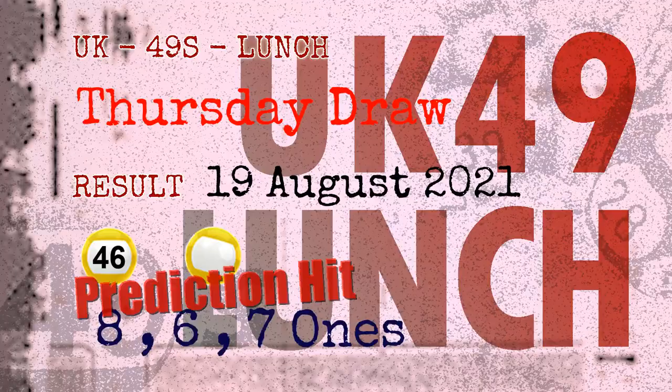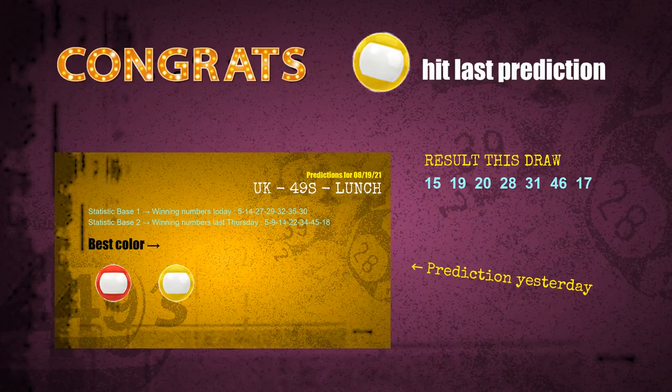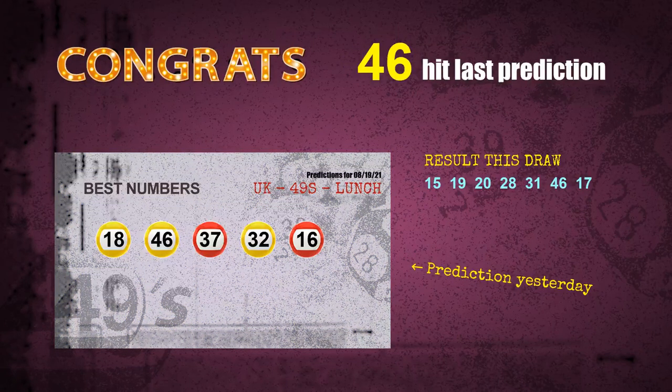8-ones are hit, 6-ones are hit, 7-ones are hit, yellow balls are hit, and number 46 is hit. Congrats to all winners! We will tell you how to find out the winning numbers of next draw, step by step.